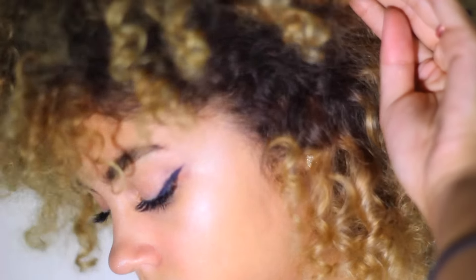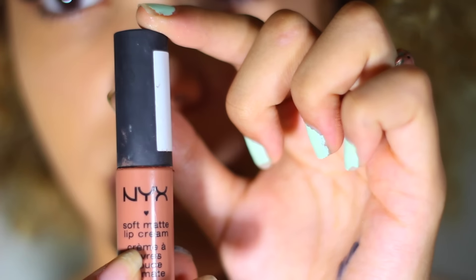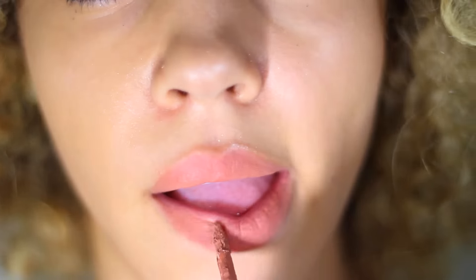When you're done, you should basically look a little something like this. I get tons of questions about my lip colors, so this is my go-to Abu Dhabi NYX Matte Lip Cream.